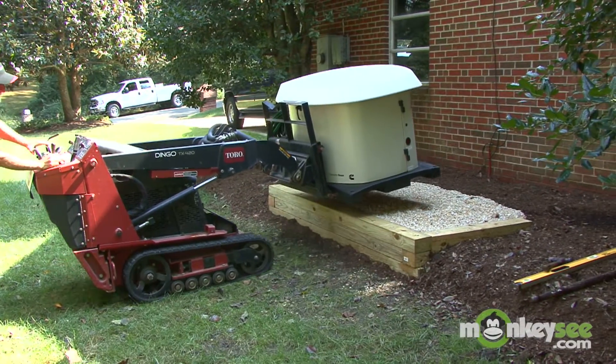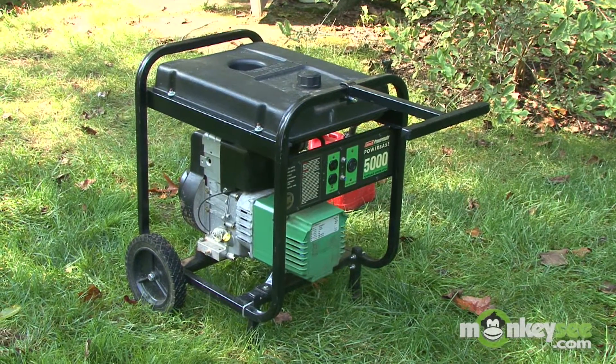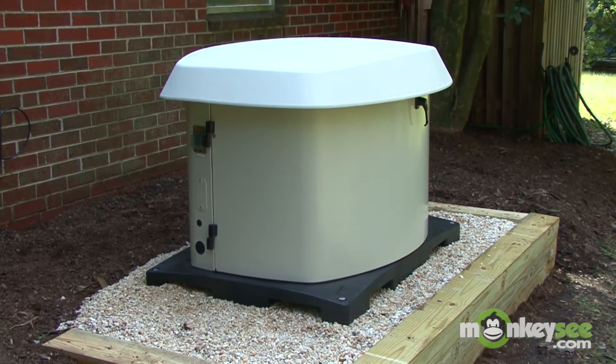So to be prepared, you must have a backup power source. Homeowners can choose from manual portable generators or automatic stationary standby systems. A portable generator requires manual start, whereas an automatic system starts almost immediately following power loss to the home.